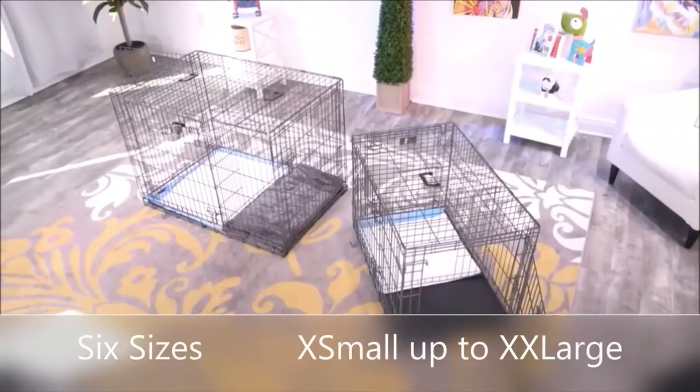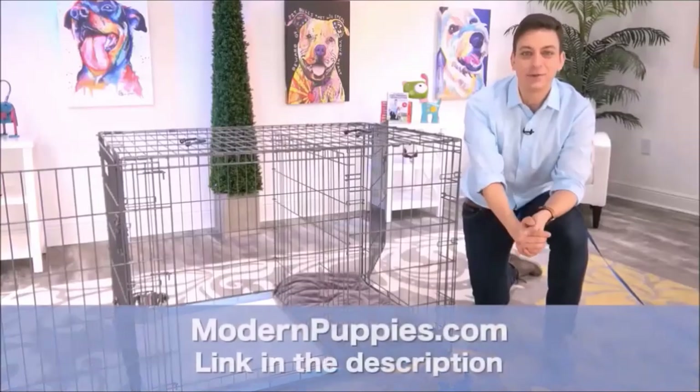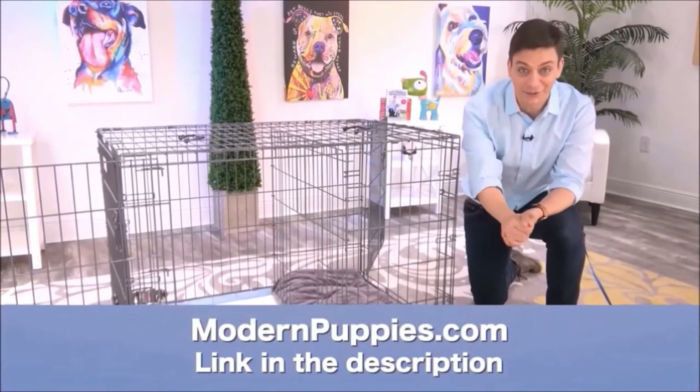The Potty Training Puppy Apartment comes in many sizes to fit all types of dogs. You can get it at ModernPuppies.com — I'm going to have a link in the description along with a coupon code that's going to give you a nice discount.